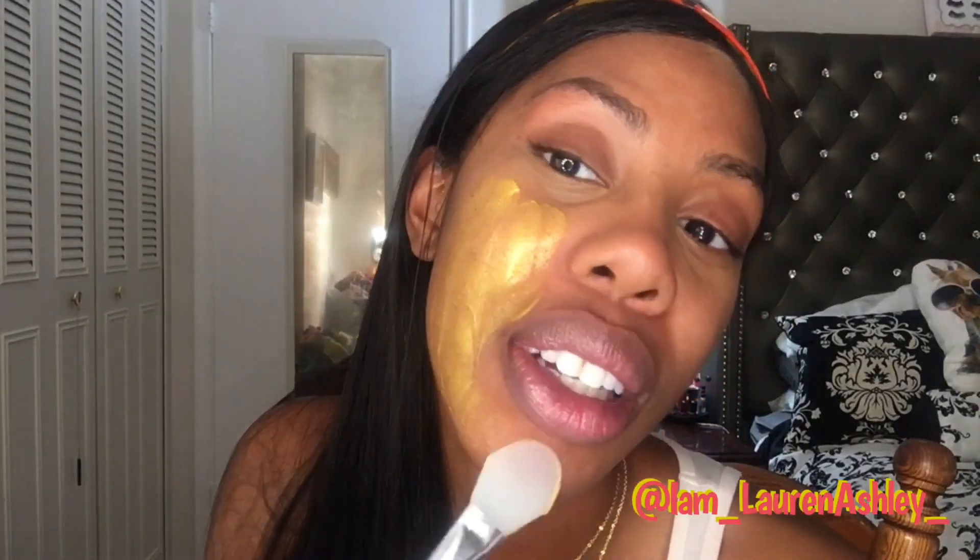I've been doing some research on gold masks in history, and it was said that Cleopatra used gold masks on a nightly basis to maintain her beauty. She was known as one of the most beautiful women in history, so that says a lot about gold masks. This is very luxurious, very beautiful, and it smells really good — I would definitely do this every night.